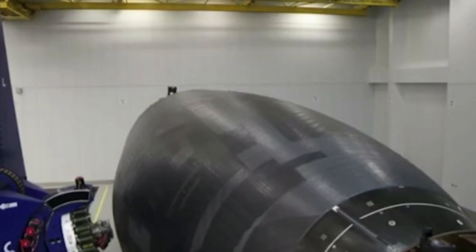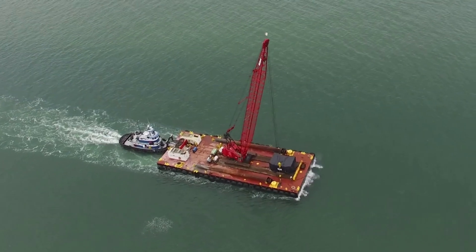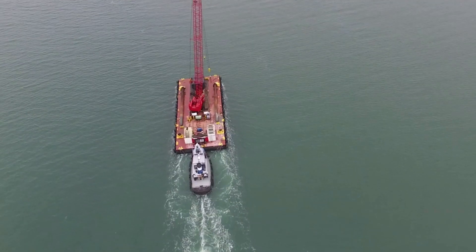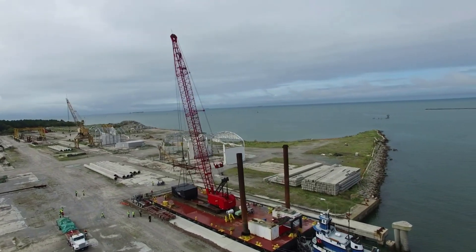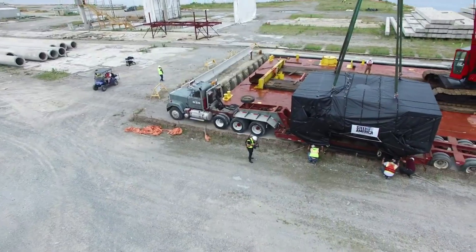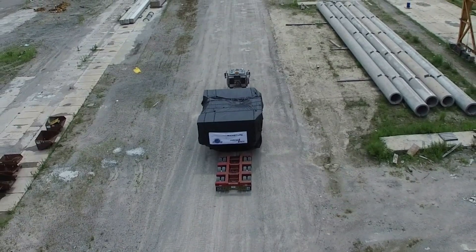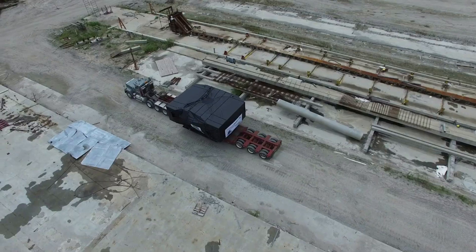Rocket Lab selected Virginia as the location of its Neutron production complex and launch site due to the location's ability to support frequent launch opportunities, as well as continued support from the Commonwealth of Virginia. Through the development of Launch Complex 2 for Electron and now the Neutron program, Rocket Lab has built a solid partnership with Virginia, with support from the Virginia Economic Development Partnership working alongside Accomac County, the Virginia Commercial Space Flight Authority, and the General Assembly's Major Employment and Investment — or MEI — Project Approval Commission.